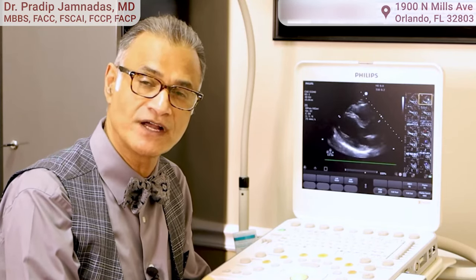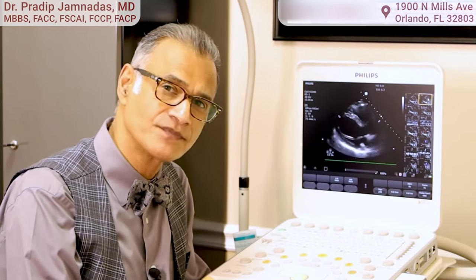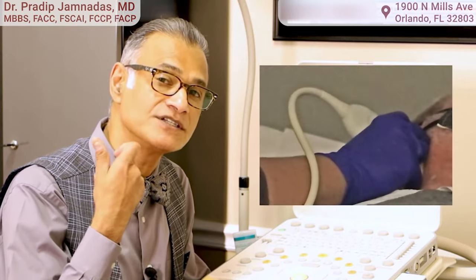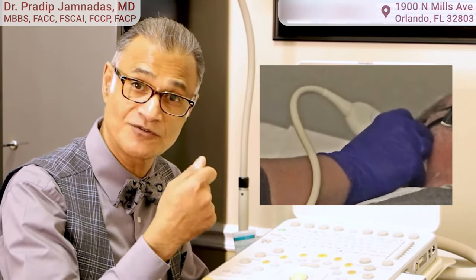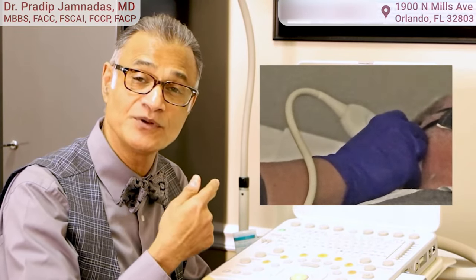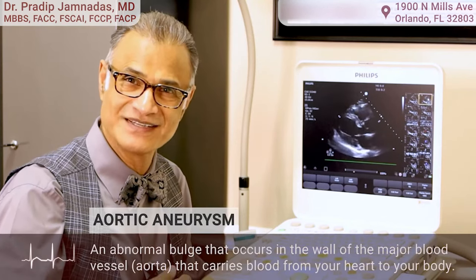A lot can be told by what's going on in the echocardiogram, so we do utilize echocardiograms to evaluate your heart muscle function and your valves. But this machine can also do a lot of other things — it will evaluate your carotid arteries to see if there's a narrowing in them. It's just an ultrasound procedure and it's non-invasive.